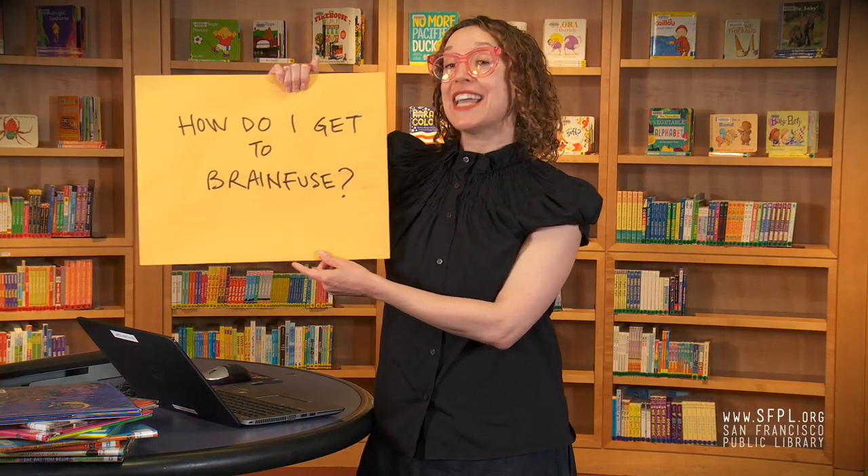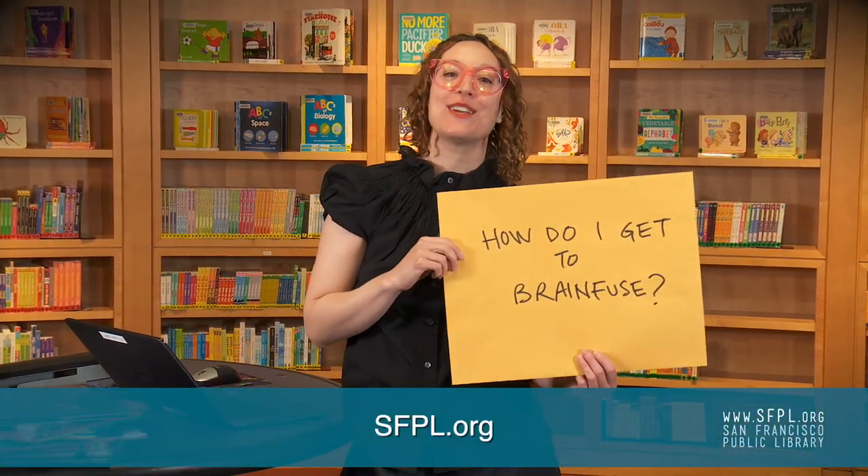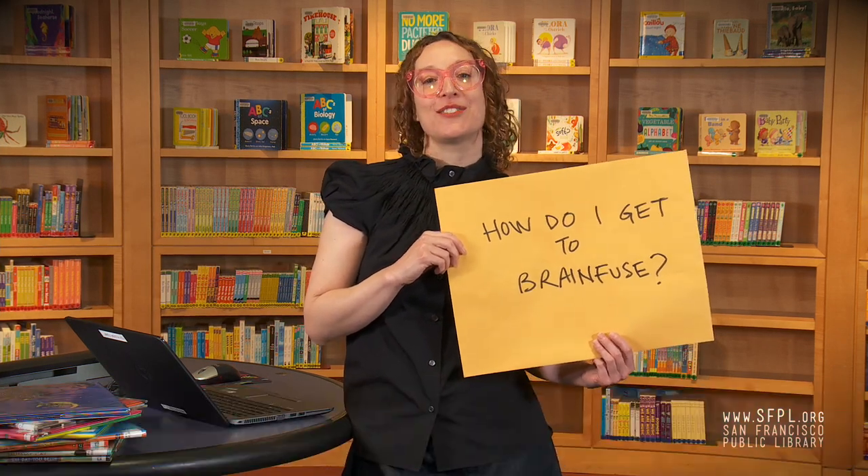How do I get to BrainFuse? So glad you asked. In our next video, Connie is going to show you how to access BrainFuse on your computer or on your phone. So stay tuned.